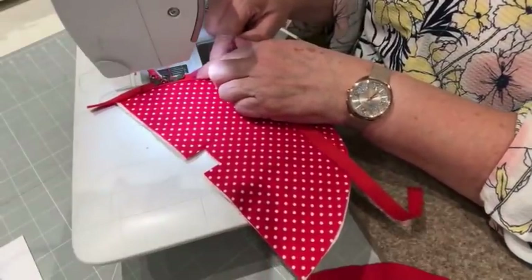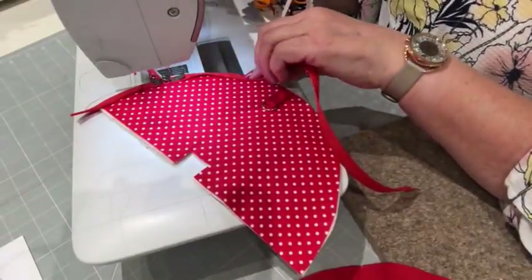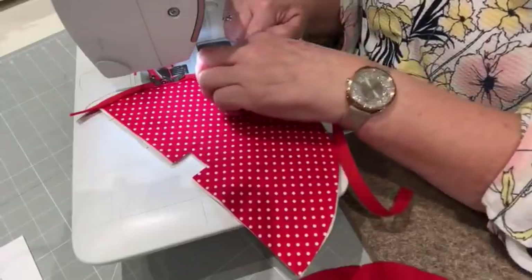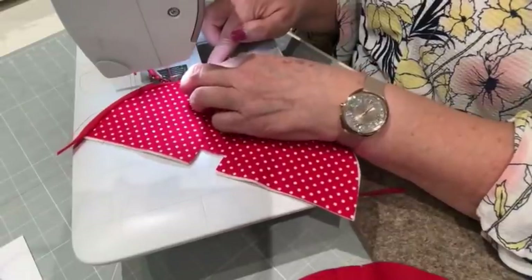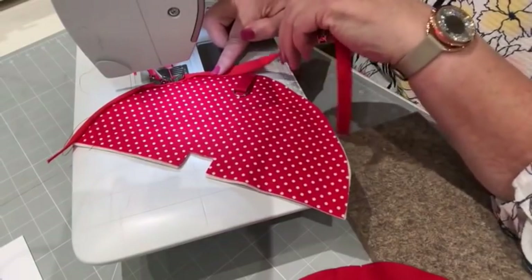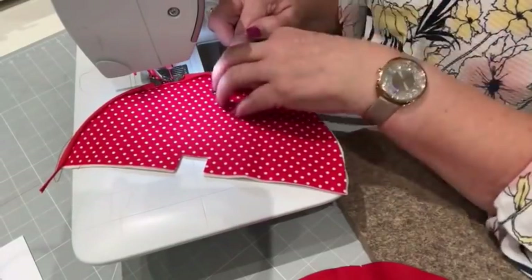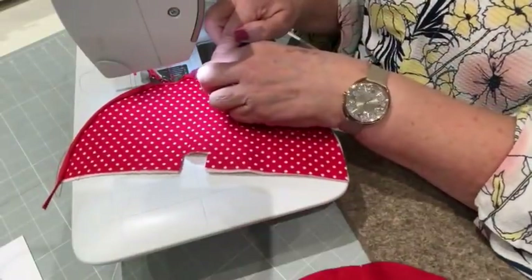Slowly make your way around. Obviously if you make this bigger, it will be easier because you've got a bigger curve. This is only a little purse, so it's quite a tight curve. Just follow it around, trying to keep your raw edge to the edge of the tape, over your little D-ring.